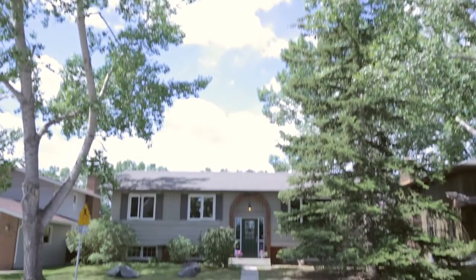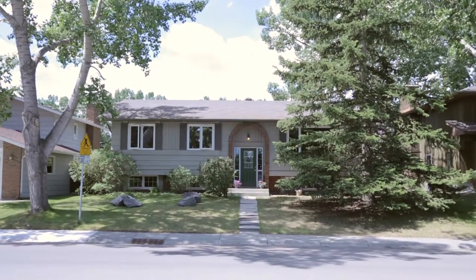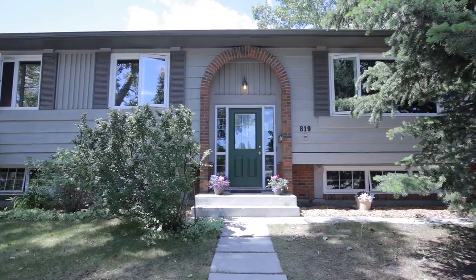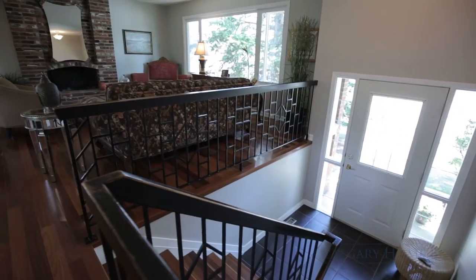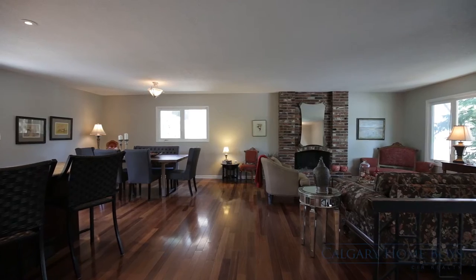Welcome to your beautiful home in the well-treated, quiet and friendly neighborhood of Parkland. Step into over 2,300 square feet of fully developed living space.